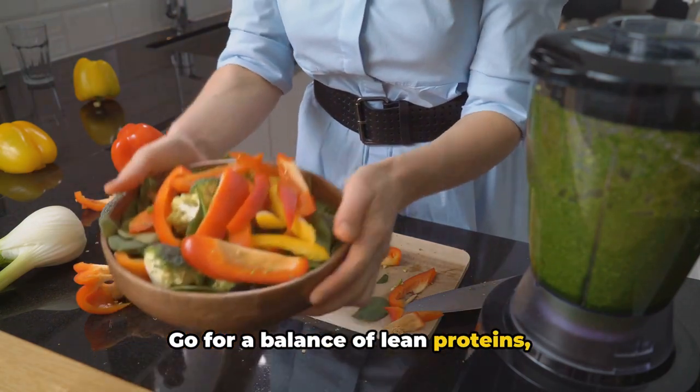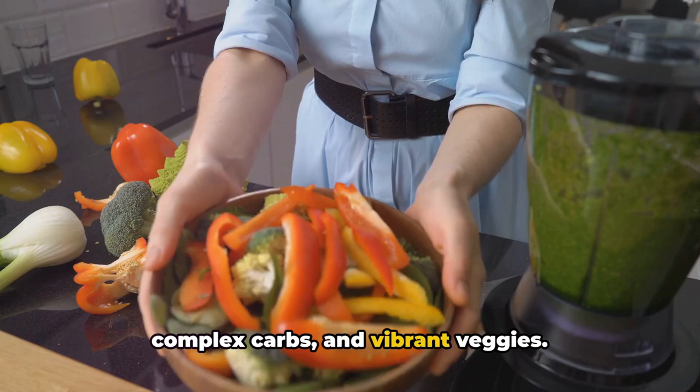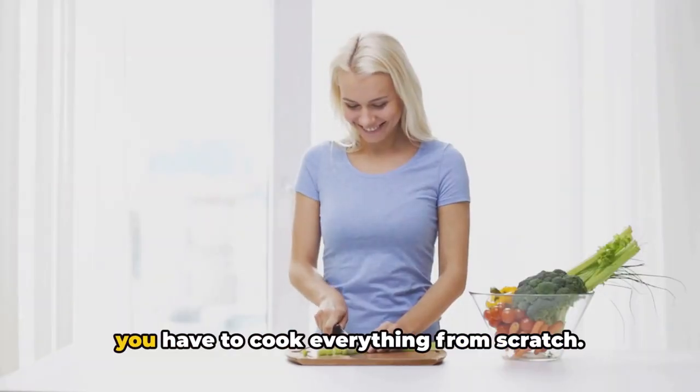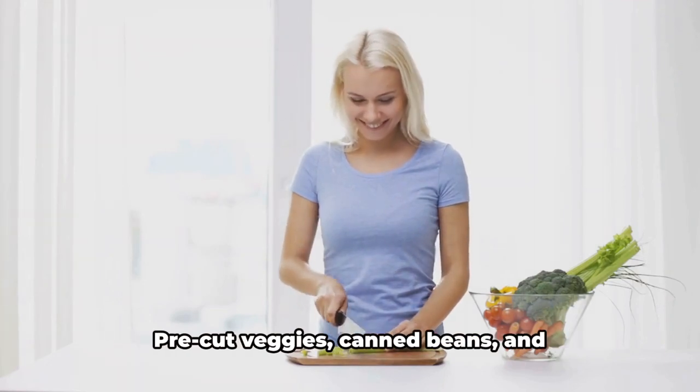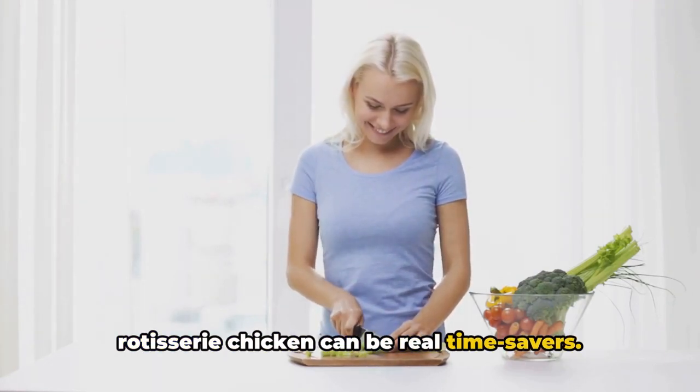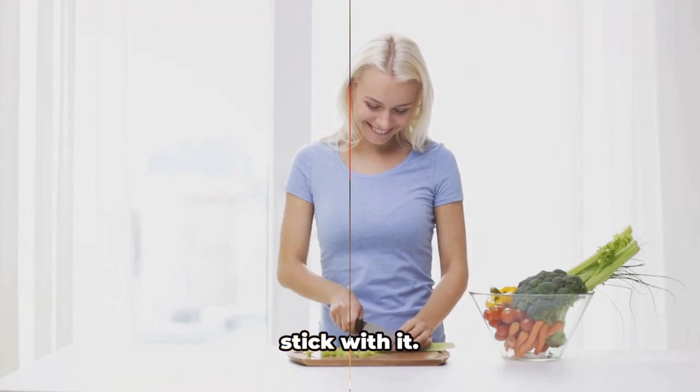Go for a balance of lean proteins, complex carbs, and vibrant veggies. And remember, meal prepping doesn't mean you have to cook everything from scratch. Pre-cut veggies, canned beans, and rotisserie chicken can be real time savers. Keep it simple and you're more likely to stick with it.